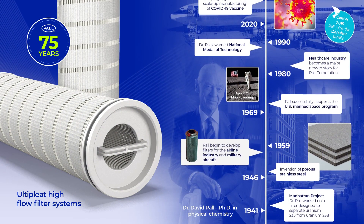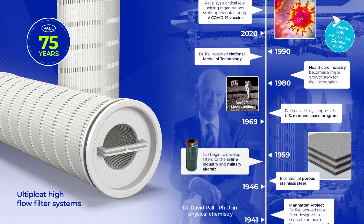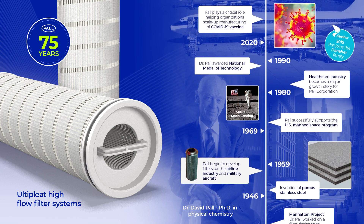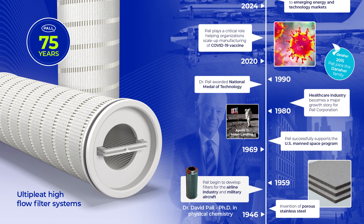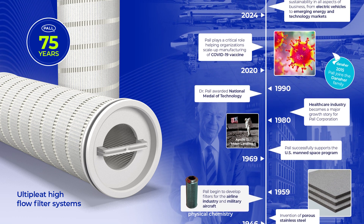With over 75 years of global cross-industry filtration expertise, the Pall Corporation continues to lead the way in helping customers reach the highest levels of quality and productivity.